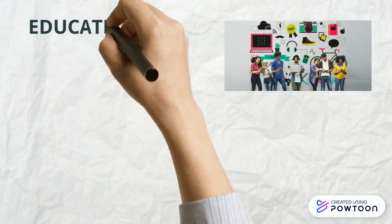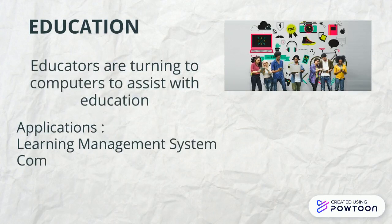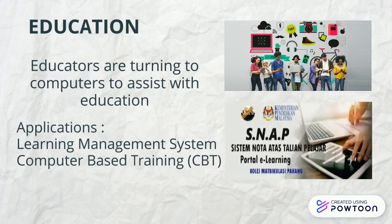In the traditional model, people learn from other people and printed materials such as books used as learning tools. Today, educators are also turning to computers to assist with education — applications such as learning management systems and computer-based training.